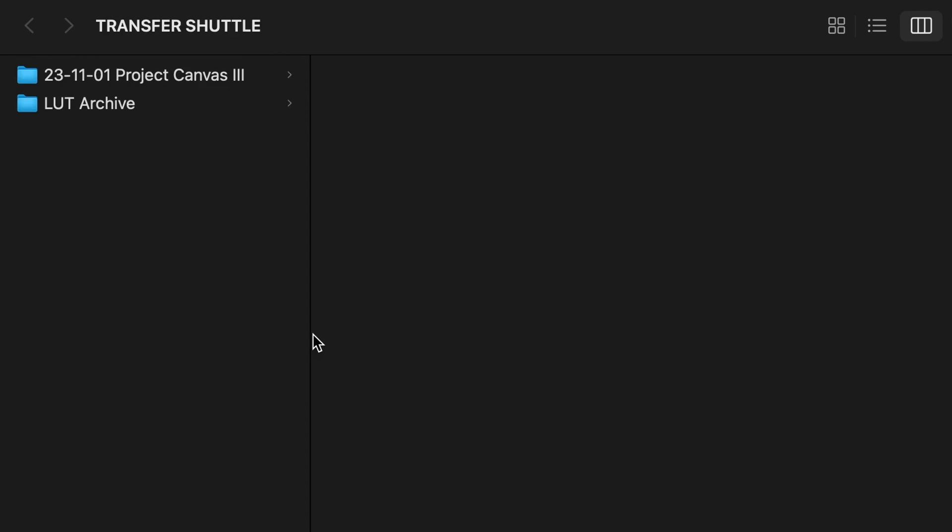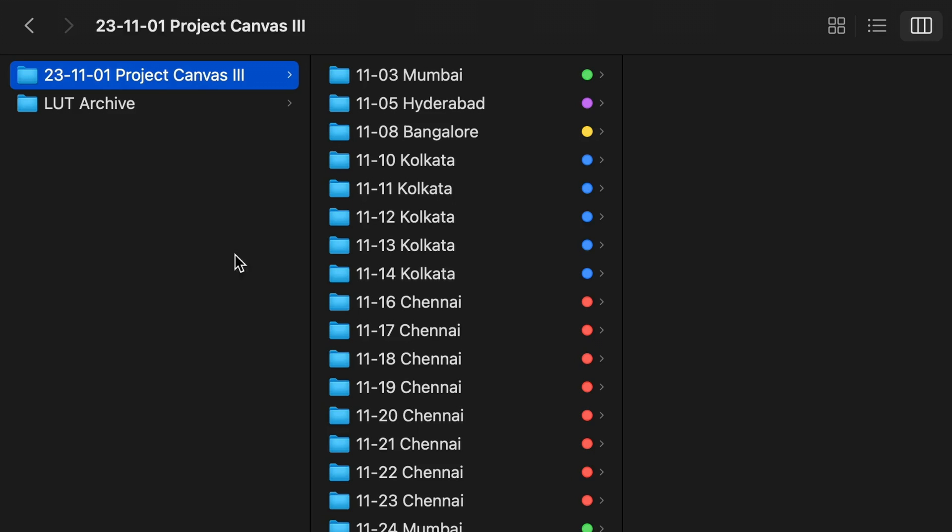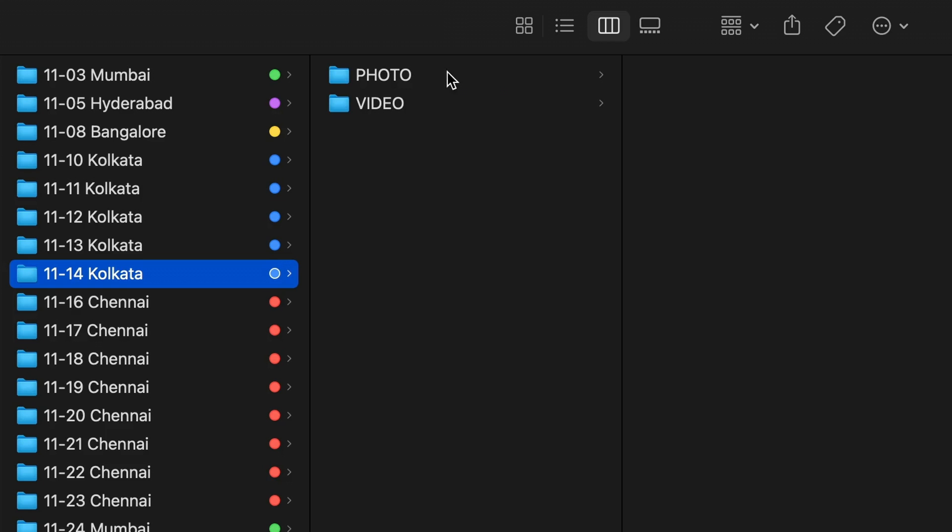Within this master folder, I will create a separate folder for each day — the day and the city that I'm going to be in. Within that folder, I'm going to create a photo and video folder that mirror each other in terms of their structure. In the photo folder, I will have a separate folder for each camera I'm bringing with me. For those of you packing a few bodies, you're going to have a few folders here.